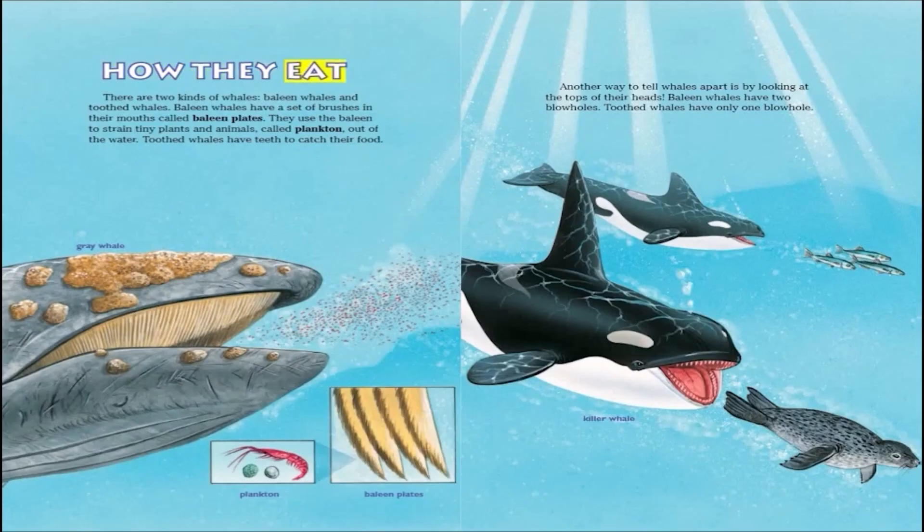There are two kinds of whales: baleen whales and toothed whales. Baleen whales have a set of brushes in their mouths called baleen plates. They use the baleen to strain tiny plants and animals called plankton out of the water. Toothed whales have teeth to catch their food.